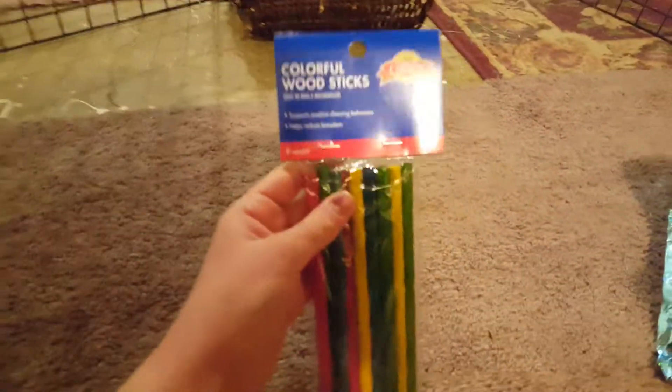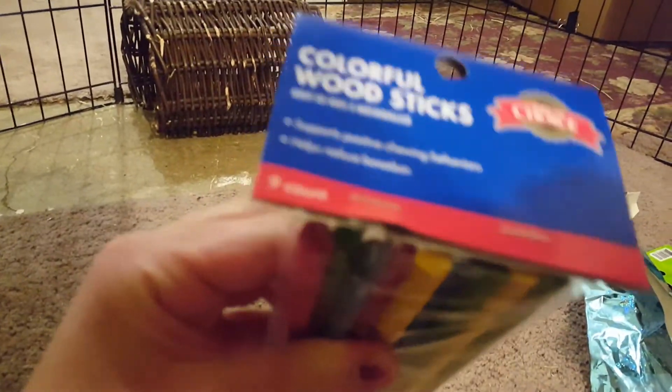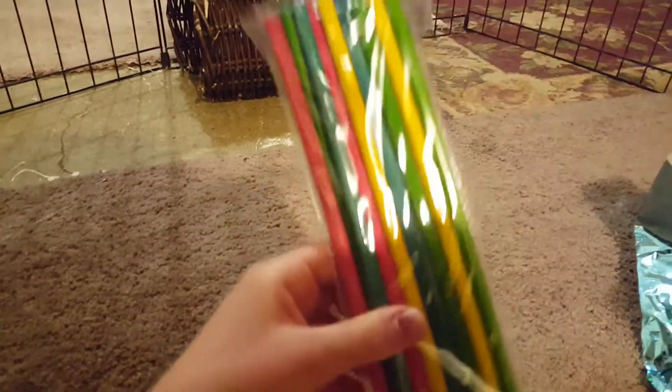The next thing they got the bunnies were these colorful wood sticks and they are so cute. They'll love chewing on these.